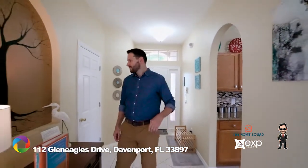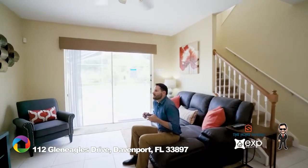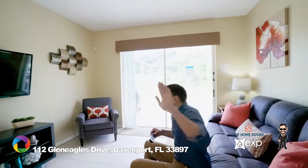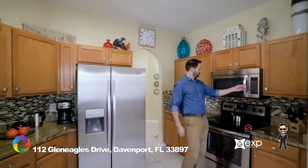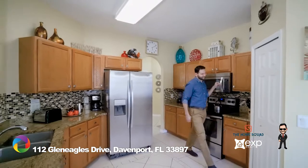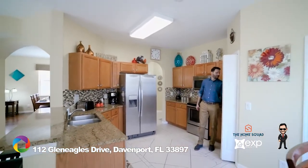Upon entering the home, you'll notice the highly durable ceramic tile floors and recently purchased furnishings. The two living areas, complete with attractive laminate floors and updated fixtures, are large and welcoming and can easily accommodate multiple guests. The updated kitchen includes stainless steel appliances, all wood cabinets, granite countertops, and has plenty of space to prepare all your meals, plus room for a table.